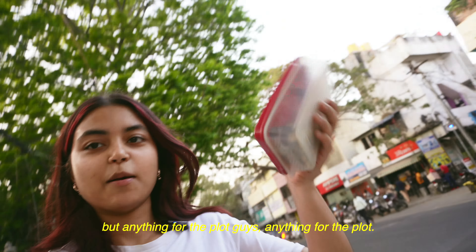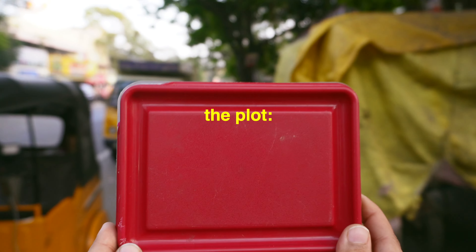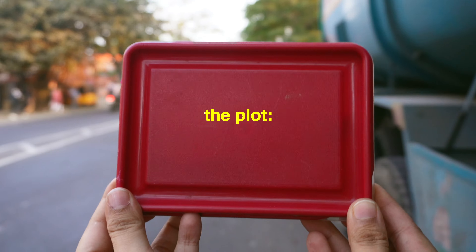They don't have straps and the batteries don't work anymore. So the first thing that I did was to go get them repaired. Filming in public is so unnecessarily embarrassing, but anything for the plot guys, anything for the plot.